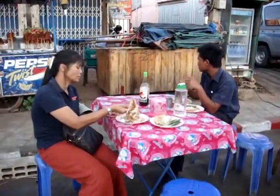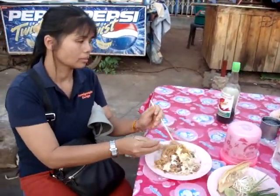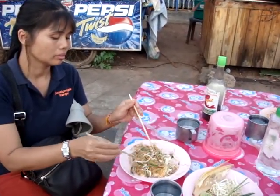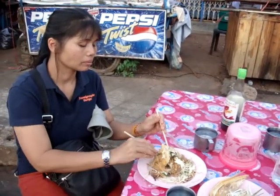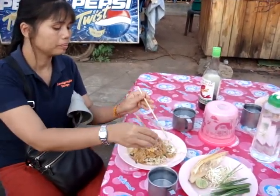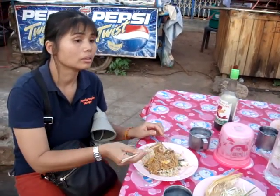We'll head across now to the table and the chief tester to see just how the pad thai has come out, and if it's up to the Kanchanaburi standard. You mix all the crushed peanuts in, mix in the chili, and the fellow gives us a nice cool glass of water just in case it's too hot.